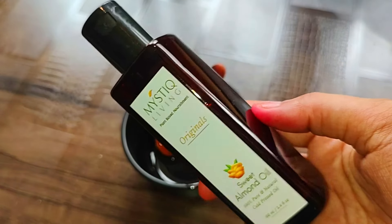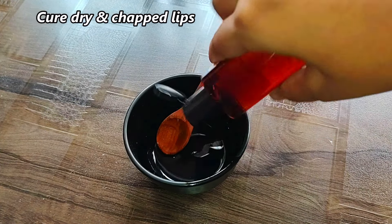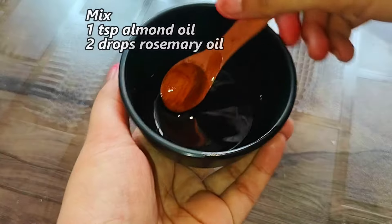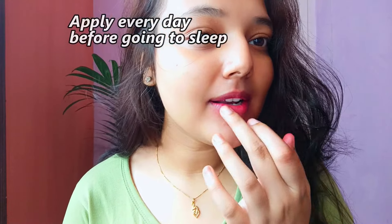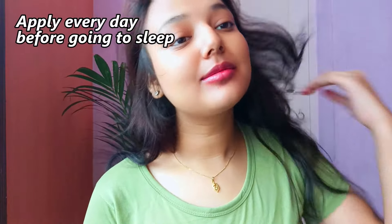Moving on to our next remedy — rosemary essential oil also helps with dry and chapped lips. I have tried different kinds of lip balms but I found the ultimate solution. Apply almond oil mixed with rosemary essential oil and massage it in before you sleep. The next day you will see that your lips are soft and the dry lines are reduced.